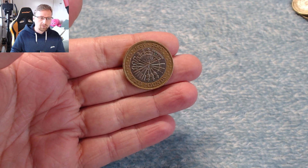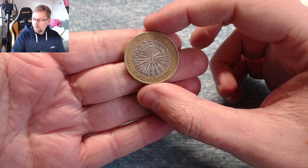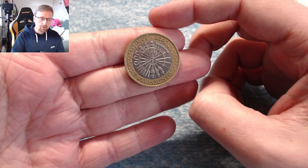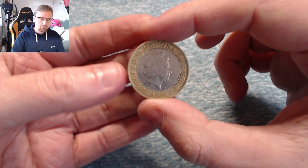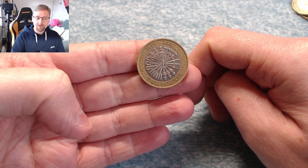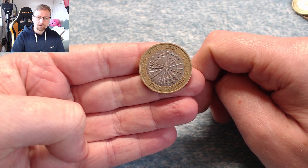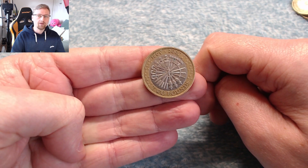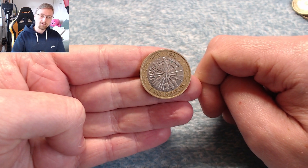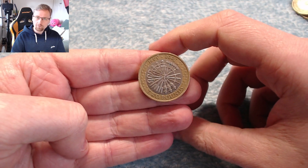So today we have only got one commemorative coin in our hunt — that is the Gunpowder Plot from 2005. It's got a mintage figure of 5.1 million, so it's not a bad coin to find at all. Very cool design, one of my favourites. Let me know in the comments if it's also your favourite. Thank you very much for watching — if you liked the video, please consider giving it a like and subscribing to the channel to get notified of all the latest videos and hunts.